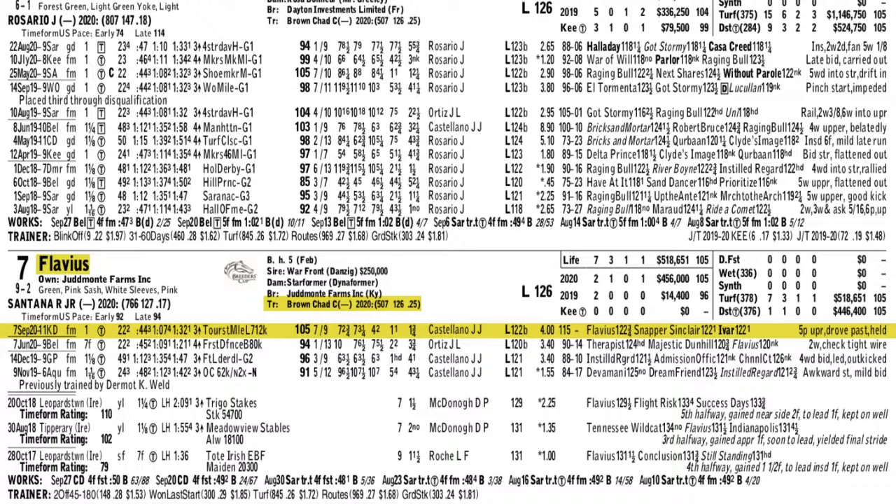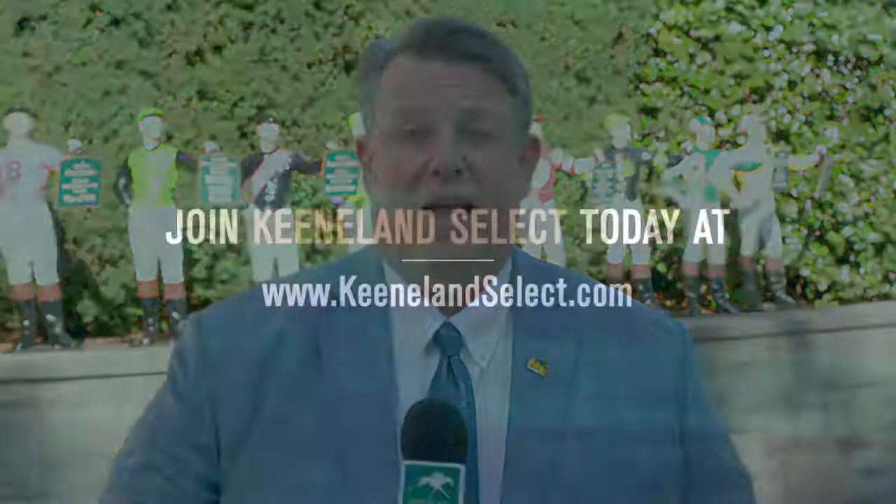This is a step up in class, but I think Flavius can handle it off that last performance and maybe get a little bit of a price in the Grade 1 Shadwell Turf Mile. Best of luck — it's going to be a big weekend here at Keeneland, the Preakness, etc. going on, so make sure you've got that Keeneland Select account loaded up.